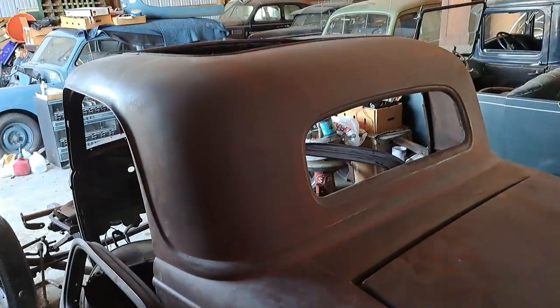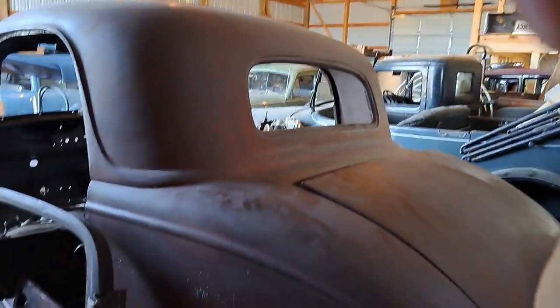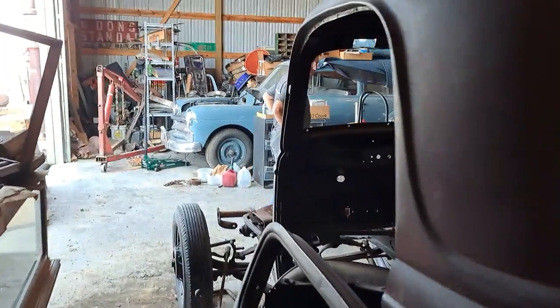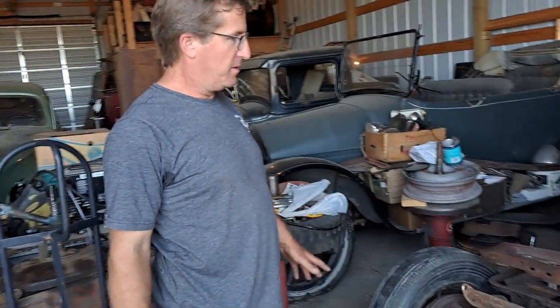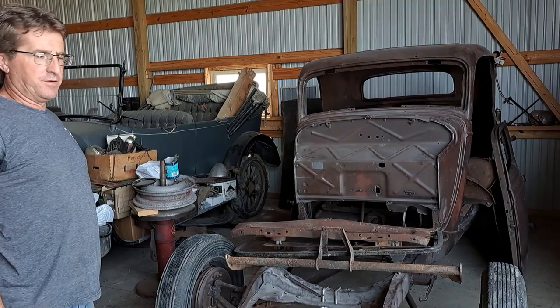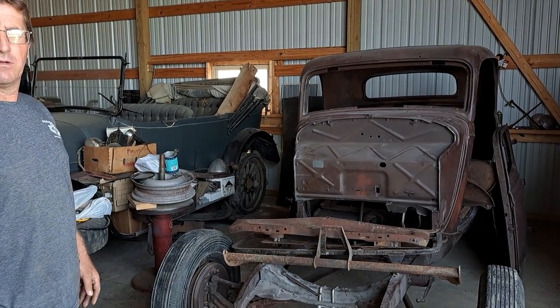It's kind of like the ZZ Top car, but it's all original and hasn't been messed with. We've accumulated the front clip and a different chassis with a running engine and everything, so in a future video we'll have this car up and running.